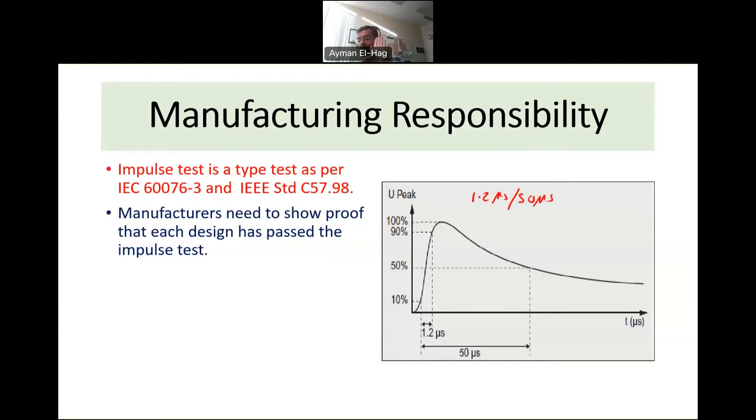They prove that their transformer can withstand these impulse voltage waveforms by testing it at an independent lab. There are many labs around the globe — for example, KEMA in Europe, and Kinectrics in Canada, among others. For every single design — not every single unit, but every single design — they must show that the design has been tested. This impulse test is called a type test.